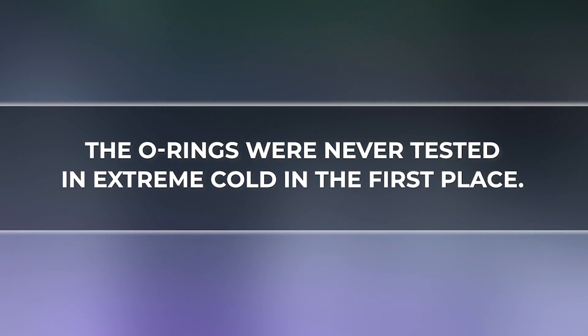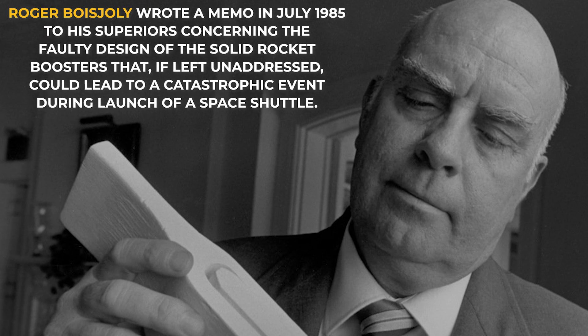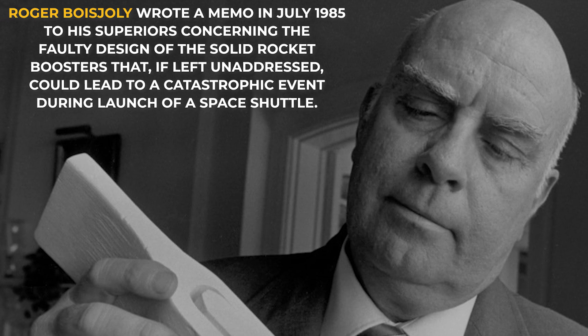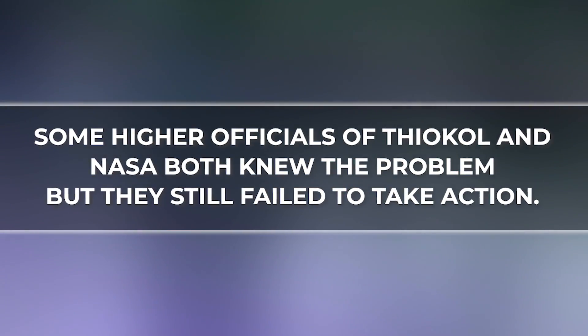The core problem was that the O-rings had never been tested at such a low temperature. Some Thiokol engineers — the manufacturing company of these O-rings — and NASA engineers had raised this issue, but it went unheard. Some higher officials at both Thiokol and NASA knew about the problem but still failed to take action. Richard Feynman concluded that the Challenger disaster was a man-made tragedy that didn't have to happen, and that the assumption 'nothing has gone wrong before, so nothing will go wrong' cost the lives of all seven crew members.